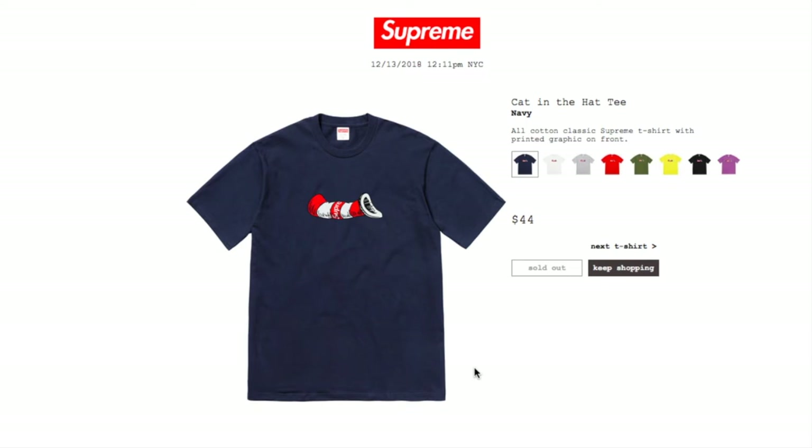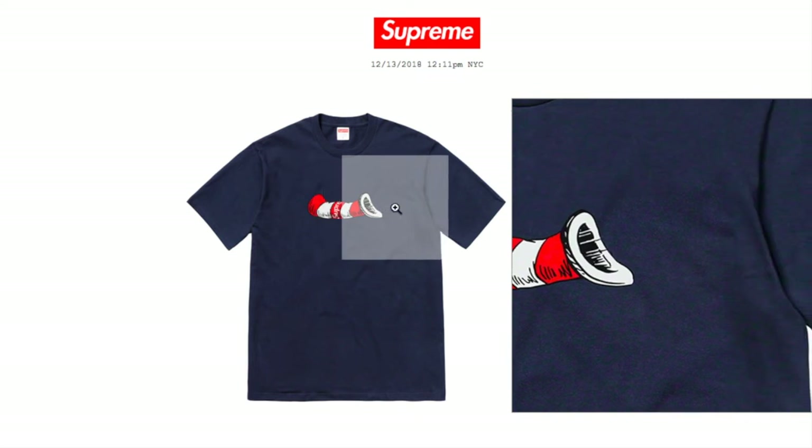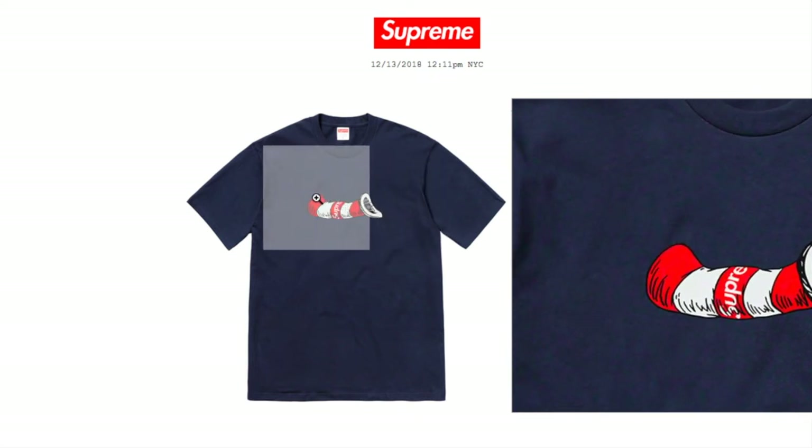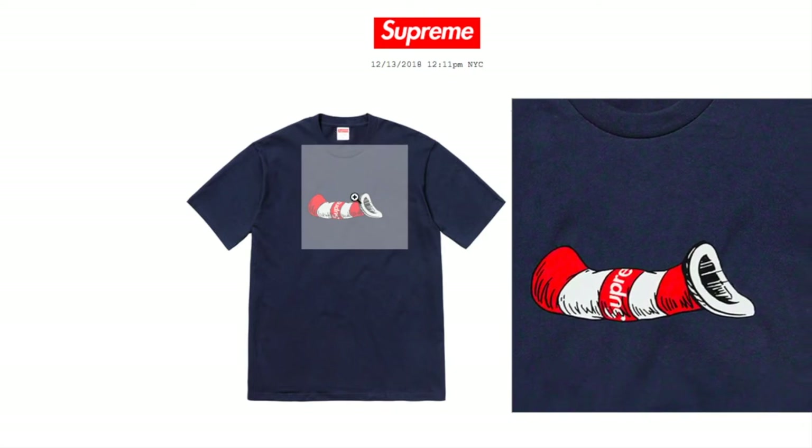This is the Cat in the Hat Tee in navy color for $44 — all-cotton classic Supreme t-shirt with printed graphic on front. Previously they dropped this with the hoodie and it was also sold out, so I guess this is a pretty good collaboration.